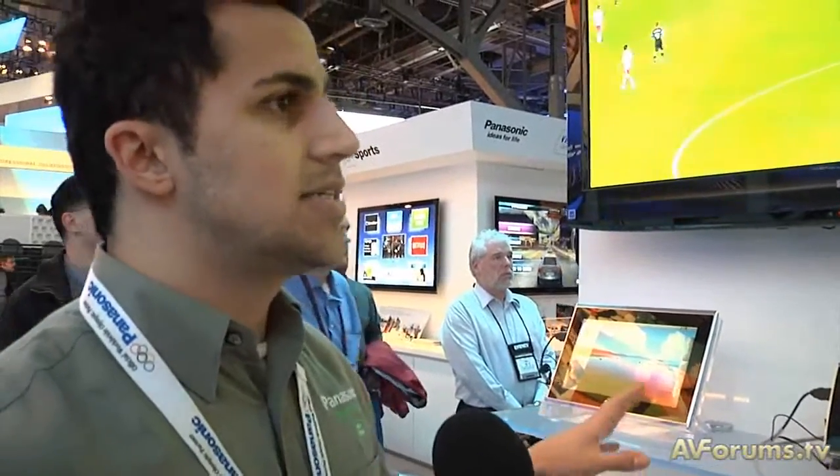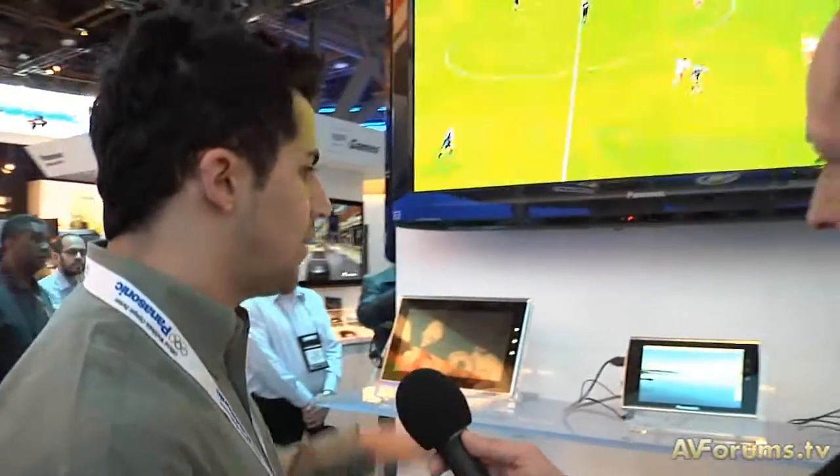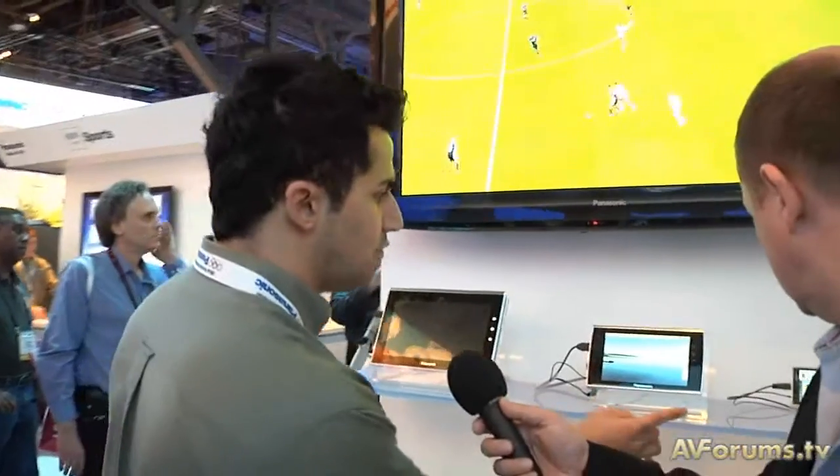You're here in front of the Viera tablet. What we're really showcasing this as is a supplement to our feature called Viera Connect, which is our IPTV suite within all of our Panasonic plasmas. The possibilities are endless as far as what you can do with a tablet, but we're really showcasing the interactivity between the TV and this device. It's available in three different sizes: a 4, a 7 inch, and a 10 inch, running on an Android 2.2 system.